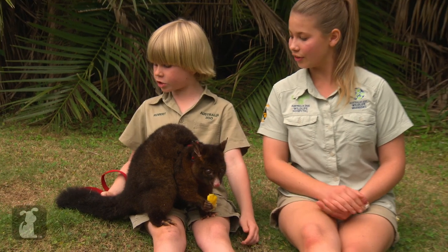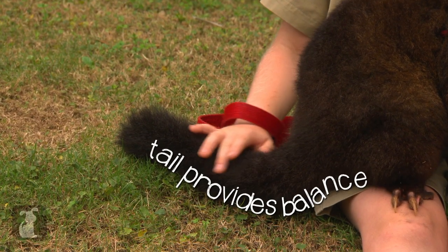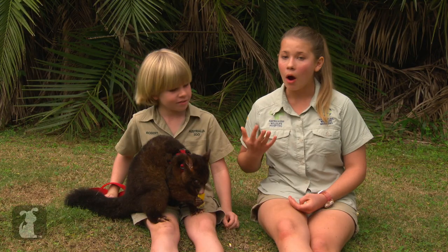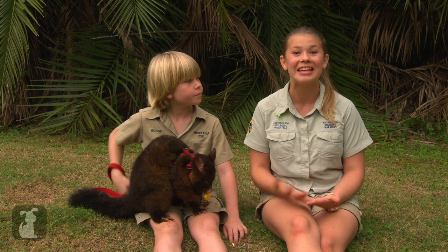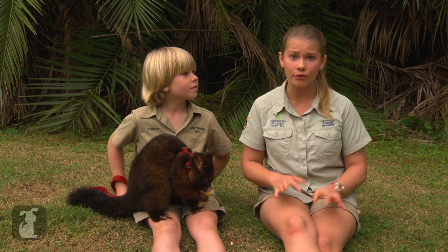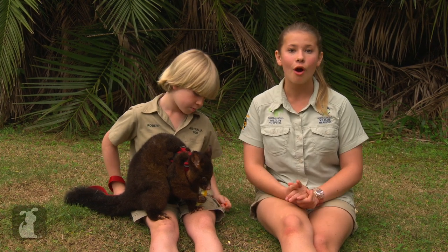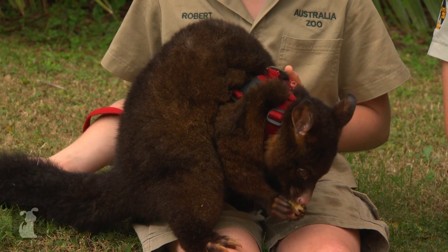This possum has actually got a really long, bushy tail — that's to help her keep balance. Now, our possums here in Australia are a lot different from the possums you find in the United States. They're called the Virginia opossums, and they're different for a few reasons. The Virginia opossums are quite a lot smaller and a lot lighter in complexion. Did you know that the Virginia opossum is the only marsupial in America?